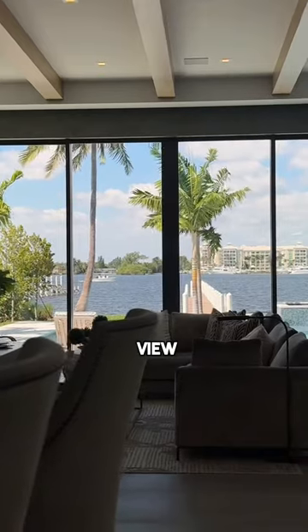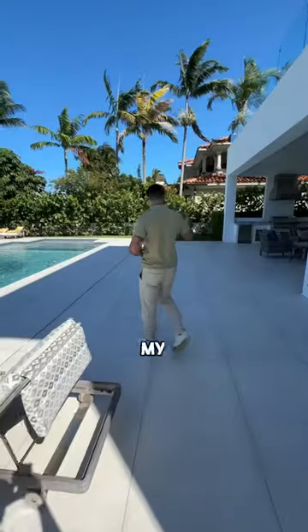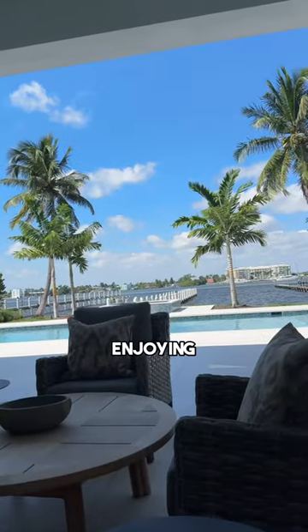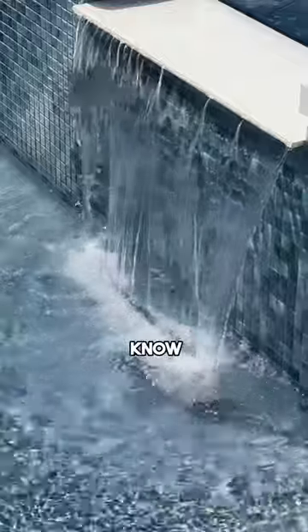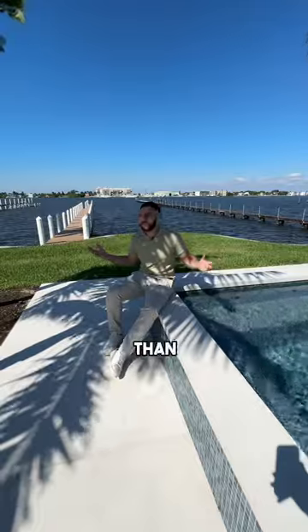Stepping outside, the view is even better. On my right you have a summer kitchen, a lounge to hang out in, all while enjoying that same view. My favorite part — the hot tub jacuzzi. You're sitting down there, boats passing in the distance. It just doesn't get much better than this.